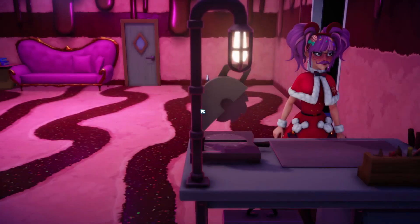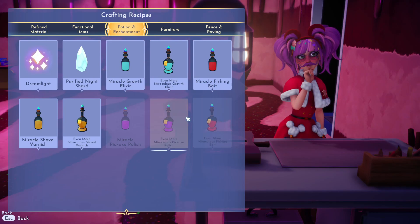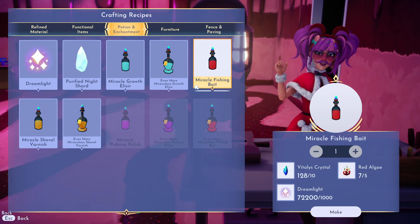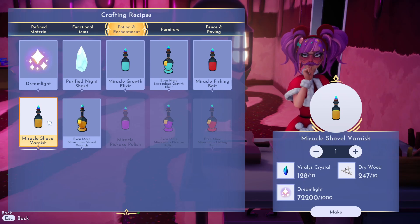Number 7 would have to be the brand new potions. You've got one for your shovel, one for your pickaxe, one for your fishing rod, and more. These potions are a real game changer and will be able to give you more of everything, which is really cool and helpful — so helpful.